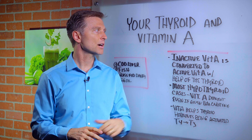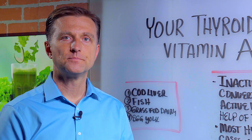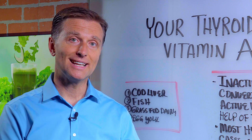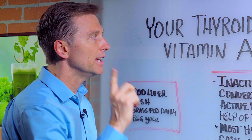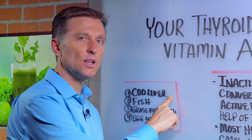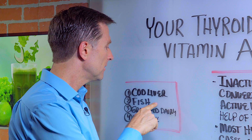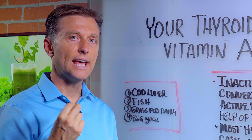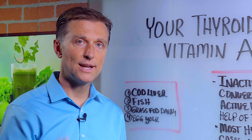In other words, if you want to help your thyroid, you must start consuming more vitamin A. You don't just want to get beta-carotene from vegetables — you also want to get the active form of vitamin A. If you have a thyroid problem, that's found in cod liver oil; make sure you get a high-quality, virgin cod liver oil. Fish, grass-fed dairy, and egg yolks are all loaded with the active form of vitamin A, which is called retinol.